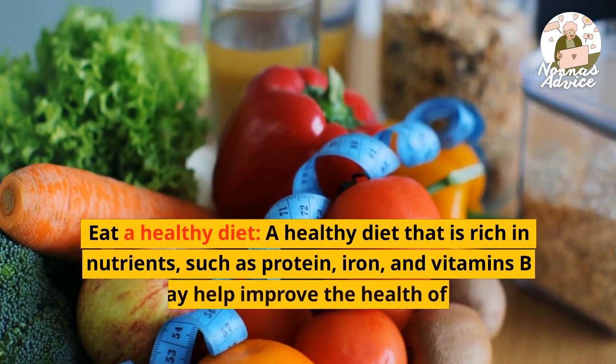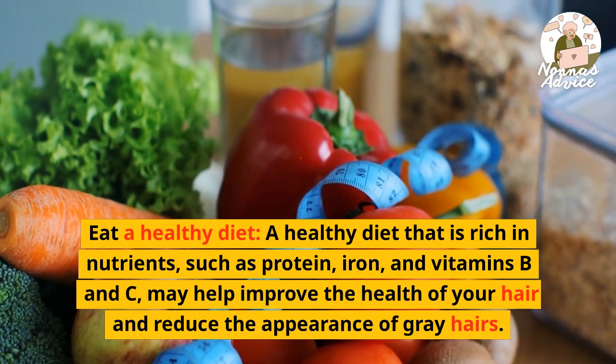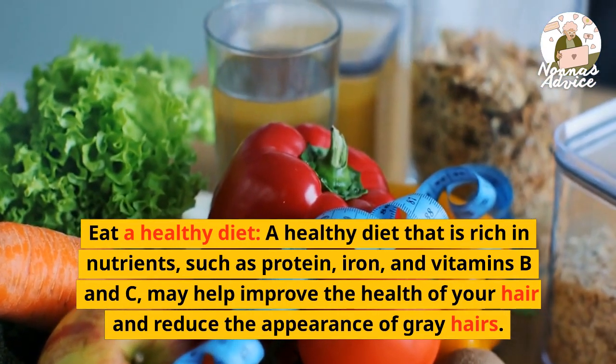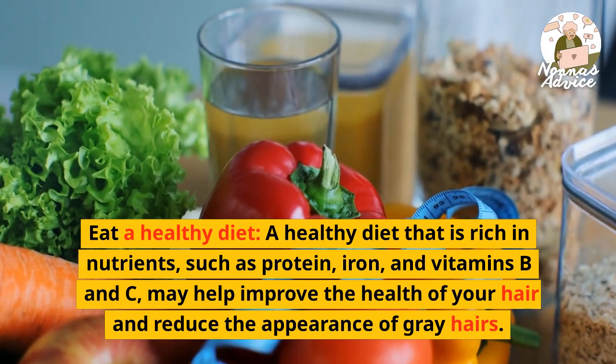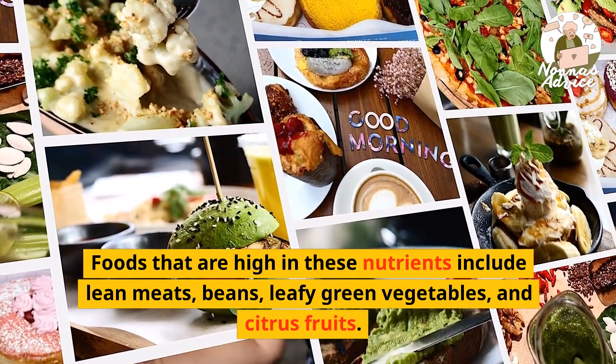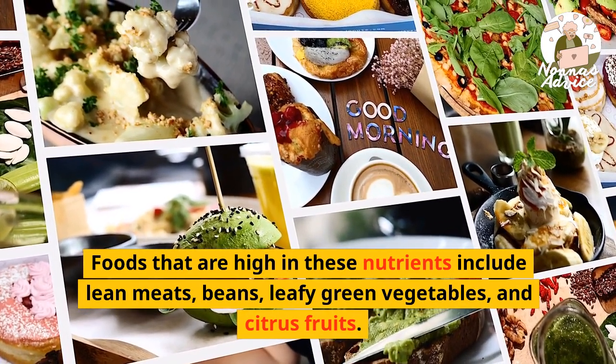Eat a healthy diet. A healthy diet that is rich in nutrients, such as protein, iron, and vitamins B and C, may help improve the health of your hair and reduce the appearance of gray hairs. Foods that are high in these nutrients include lean meats, beans, leafy green vegetables, and citrus fruits.